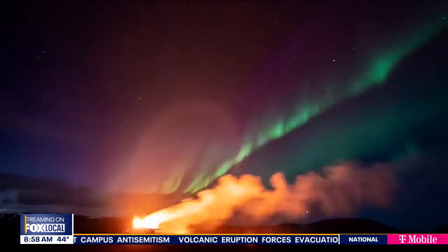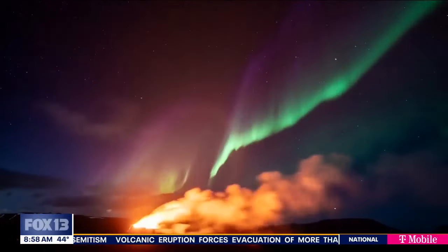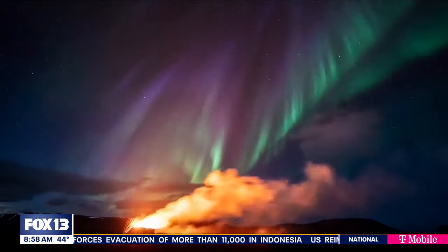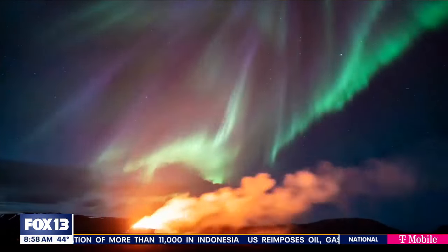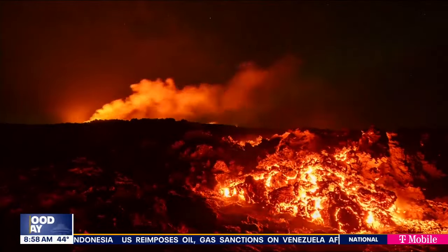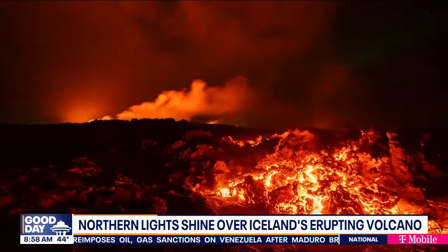I want to show you these pictures. Isn't this just incredible? This is Grindavík, Iceland — red lava from a volcano meeting up with the cool blue and green lights of the northern lights. Time-lapse video showing this really cool visual show during the aurora borealis' strongest phase.